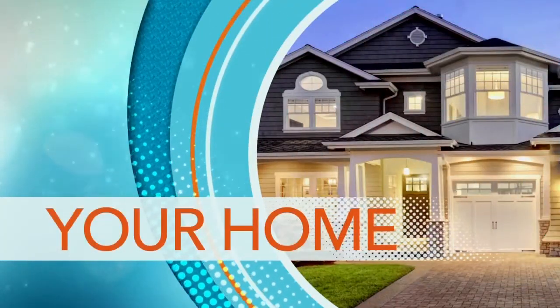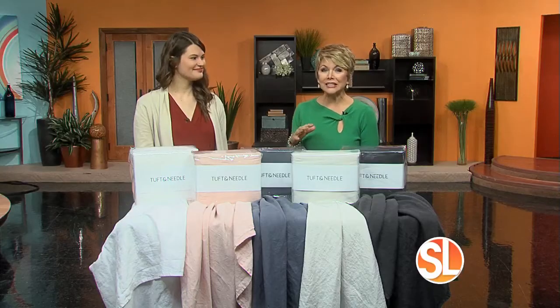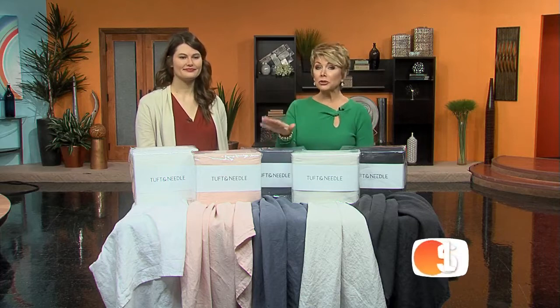There is nothing better than climbing into your comfy bed and your super soft supple sheets. Sarah Botta is from Tuft & Needle and she's here to tell us about their newest line of linen sheets.